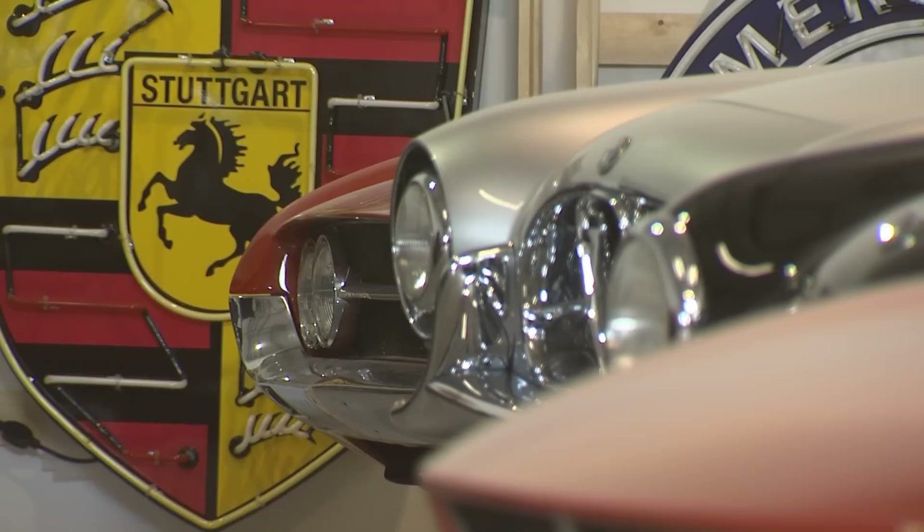My name is Fred Phillips and I'm a car-holic. I own a local automotive parts manufacturing business, Focus Auto Design. And the car collection that's here has been assembled over the last 25 years. It's just a passion of mine.